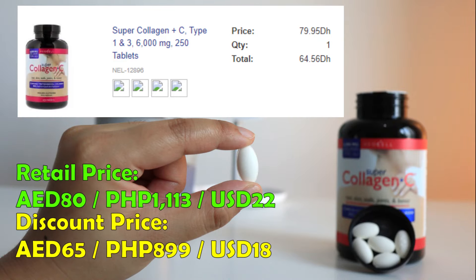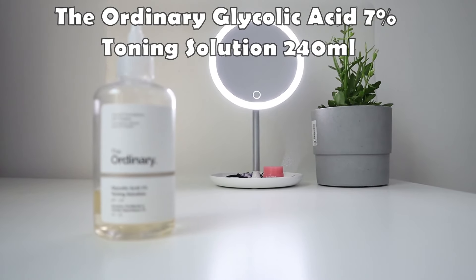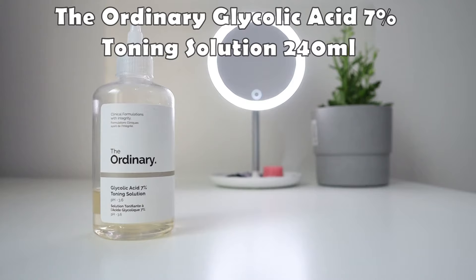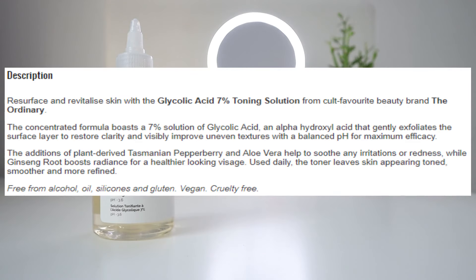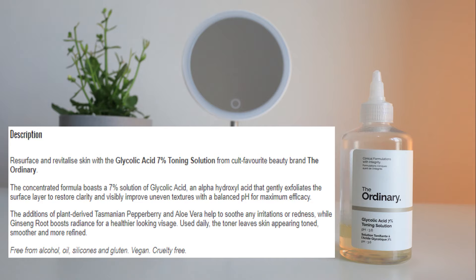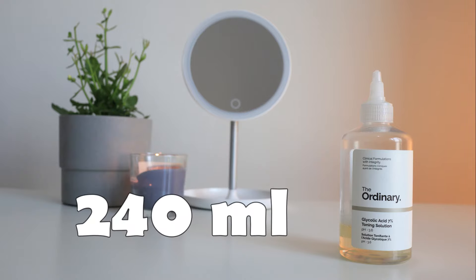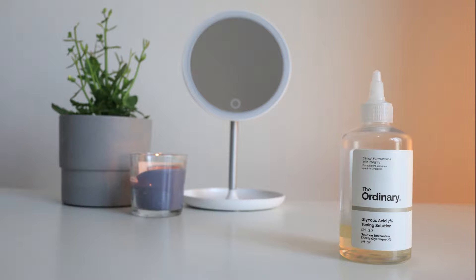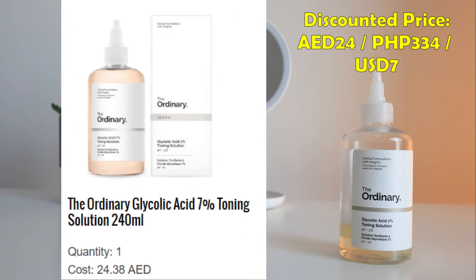I also started using The Ordinary Glycolic Acid 7% Toning Solution on the fourth month of my treatment. This seems to be a dupe for the Pixi Glow Tonic. It claims to resurface and revitalize skin — it's an alpha hydroxy acid that gently exfoliates the surface layer to restore clarity and visibly improve uneven texture. It's 240 ml, which lasts a long time since you only use it once a day. It retails for 41 dirhams and I paid only 24 dirhams.